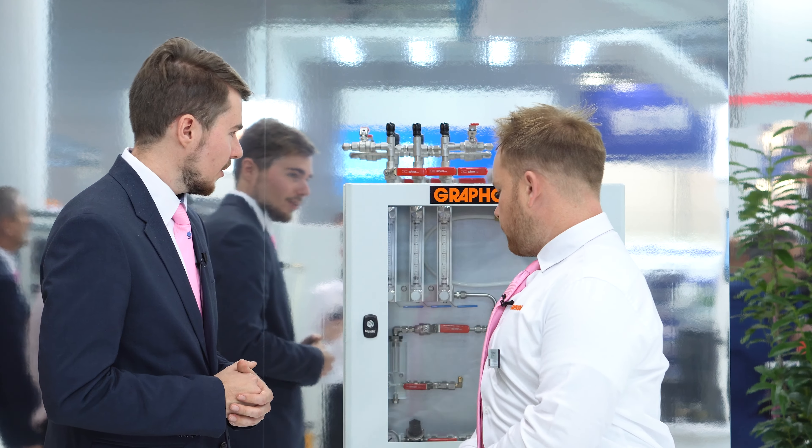Those were the products from Graphoidal this year at Glasstec. Graphoidal is presented on Glass Open Book, so if you have any further questions regarding these products, you can contact Graphoidal specialists directly via the Glass Open Book platform. It's been Mark from Glass Open Book - see you very shortly. Goodbye and thank you, Andy.